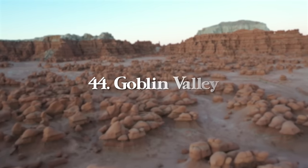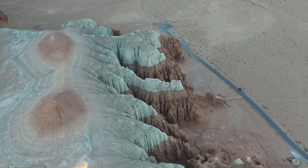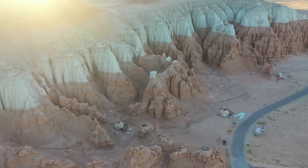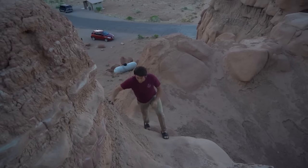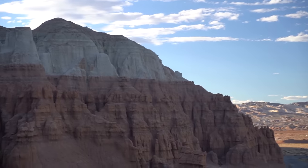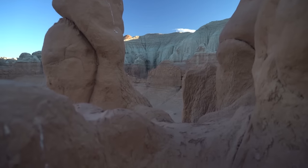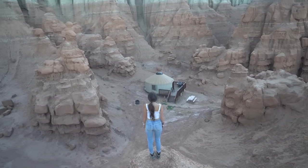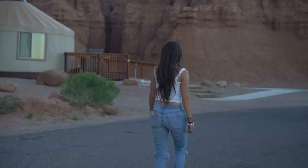Next at number 44 is Goblin Valley, a unique state park between Green River and Hanksville — $10 per day. You can camp here, and they also have glamping yurts that look straight out of Star Wars, sitting among unreal rock formations built over millions of years. It's great for photography, and drone permits are easy to obtain at the visitor center. Every visit I photograph the yurts, climb the rock formations, and then head down to the Valley of Goblins for a sunset hike through the goblin rock formations.